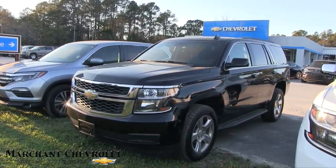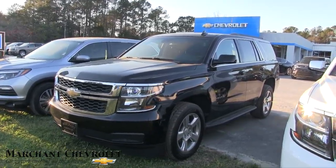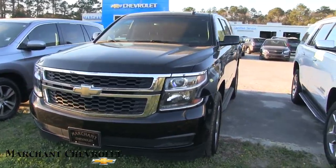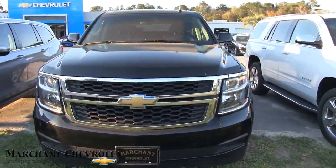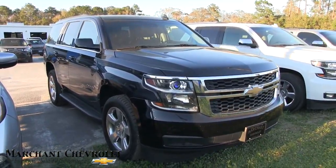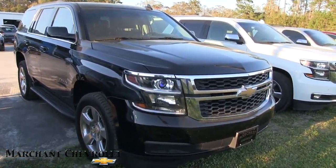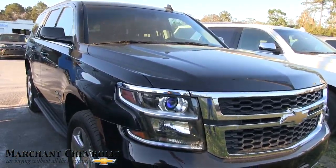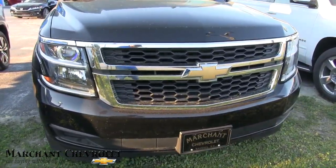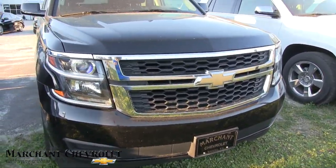Take a minute to watch this video today as we look at the 2016 Chevy Tahoe LT — a good-looking vehicle at Marchant Chevrolet. We'll walk around this car and check out the current condition of it, and if we see any major dents or scratches we'll point them out to you. We'll also go over the specs, price, mileage, and all that good stuff.